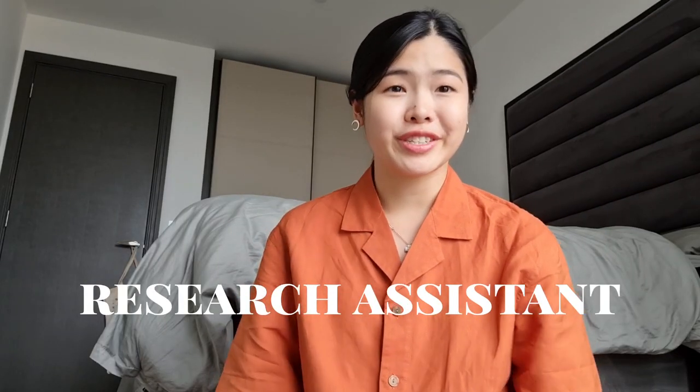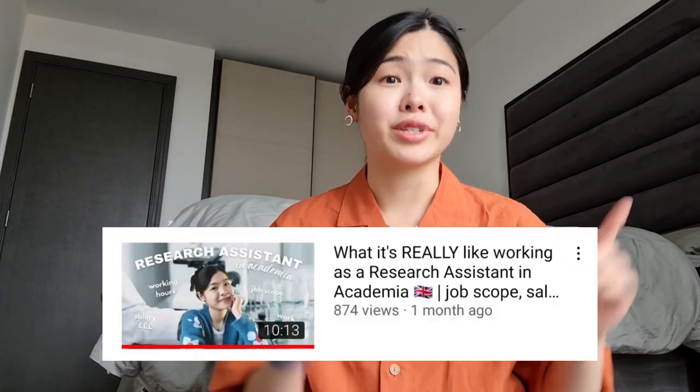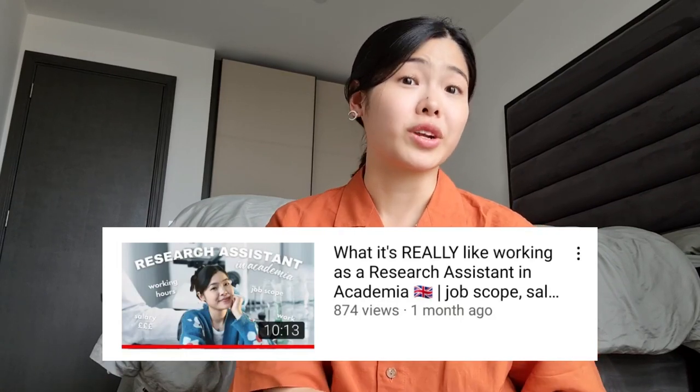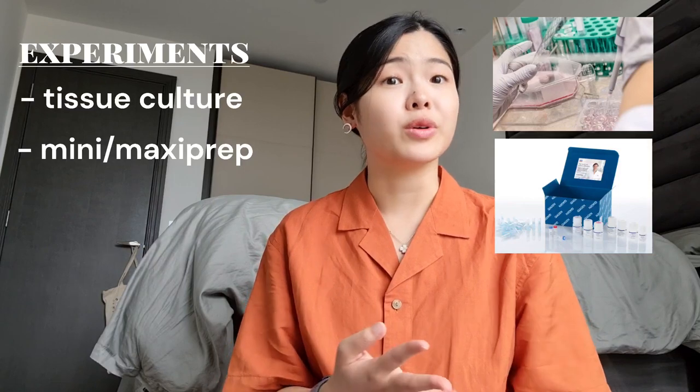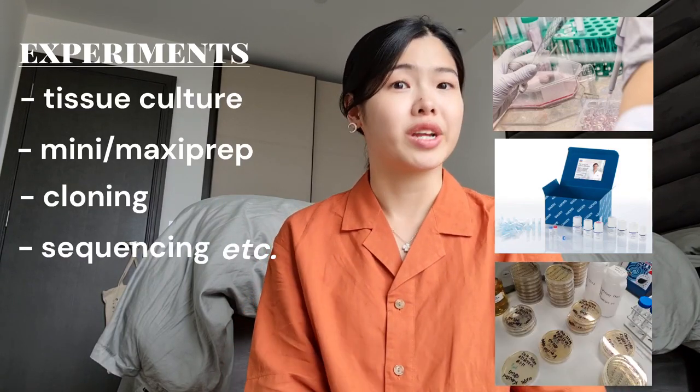First up we have the research assistant — someone who helps out with experiments in the lab and data analysis if needed. In academia, a research assistant tends to work very closely with their direct supervisor or line manager, following direct instructions to do the necessary experiments for the project. Experiments can range from tissue culture, mini preps, maxi preps, cloning, and sequencing, but this usually depends on the type of research you're working on.